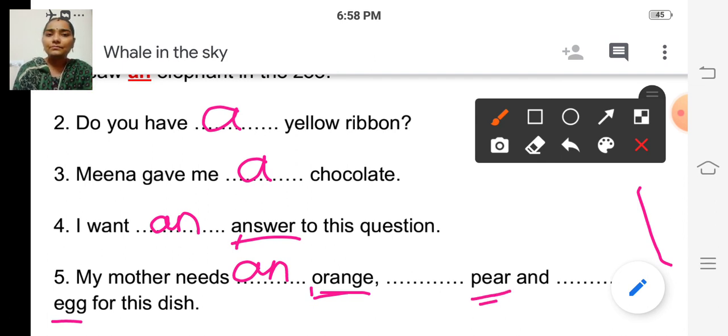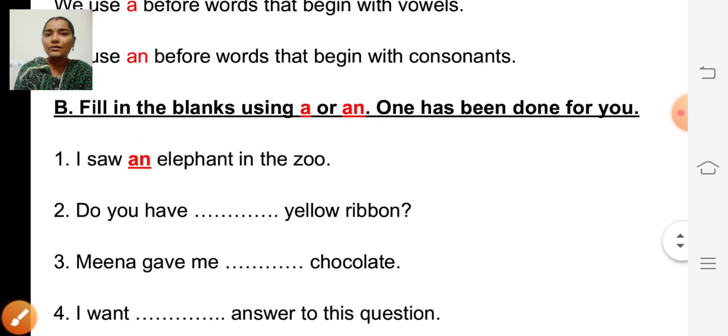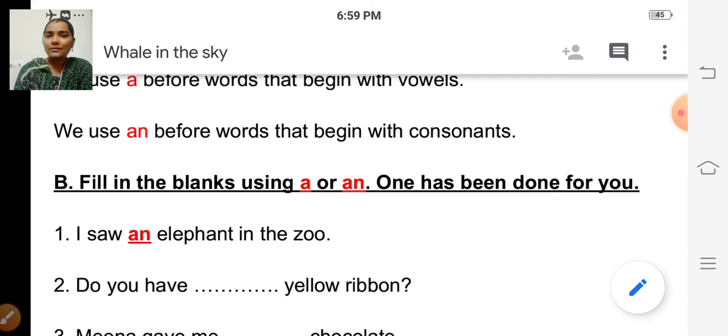Fifth sentence: 'My mother needs dash orange, dash pear, and dash egg for this dish.' Orange starts with O — O is a vowel — so we write 'an orange.' Pear starts with P — P is a consonant — so we write 'a pear.' Egg starts with E — E is a vowel — so we write 'an egg.' So: my mother needs an orange, a pear, and an egg for this dish.